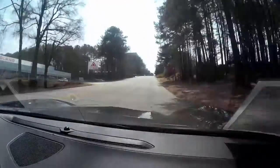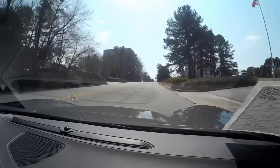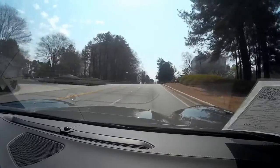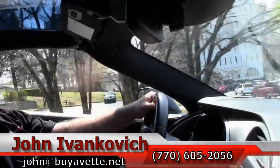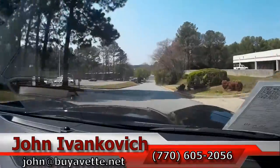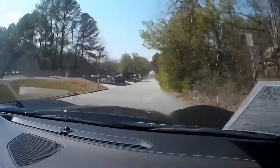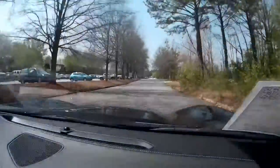This is a dual mode exhaust car, meaning you will hear the pipes open up once we get some RPMs going. Call 770-605-2056 if you'd like to talk, or email john@biovet.net. Come take a ride with me — we'll see you out on the road.